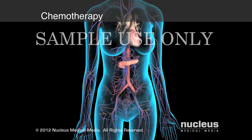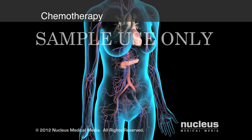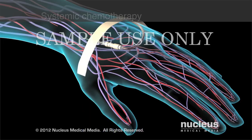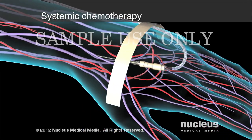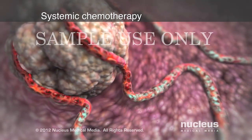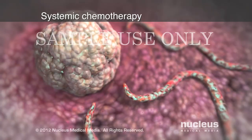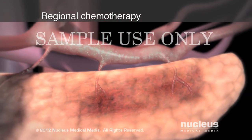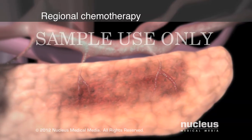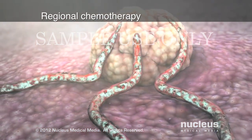Chemotherapy uses drugs to stop the progression of cancer by either killing the cells or preventing further growth. Systemic chemotherapy is taken by mouth or an injection, allowing the drugs to travel through the bloodstream to reach cancer cells throughout the body. Regional chemotherapy involves the injection of the drug into the arteries surrounding the tumor, allowing immediate delivery to the cancer cells.